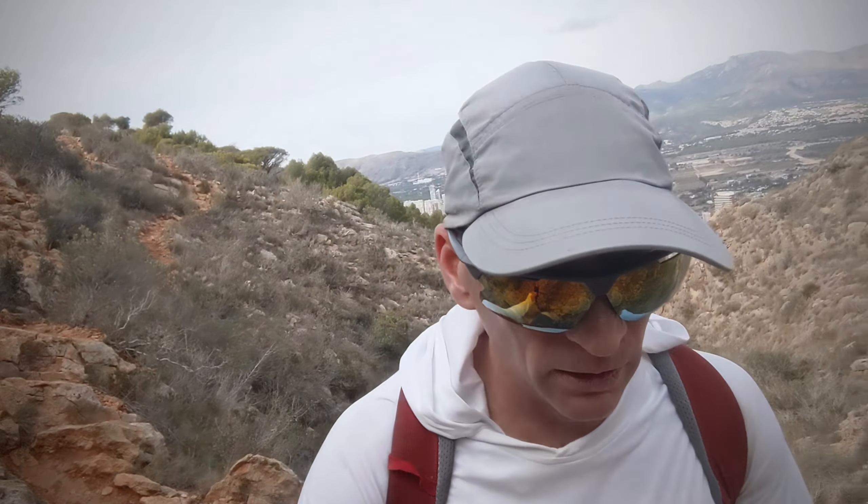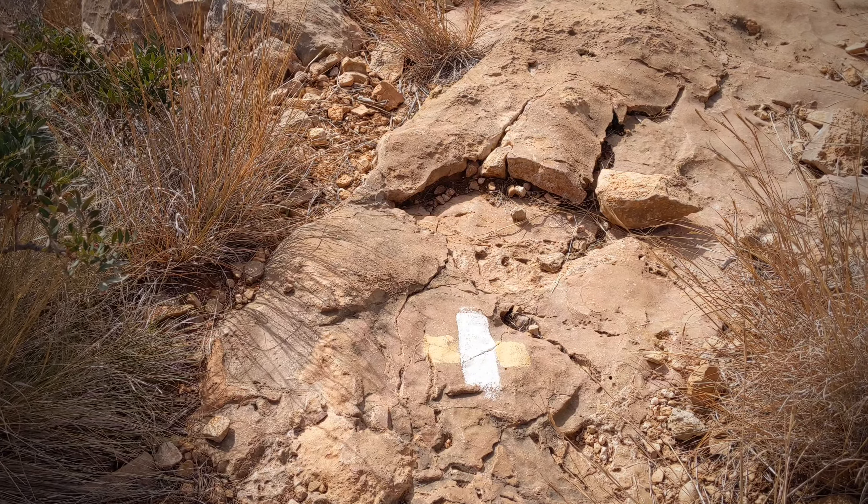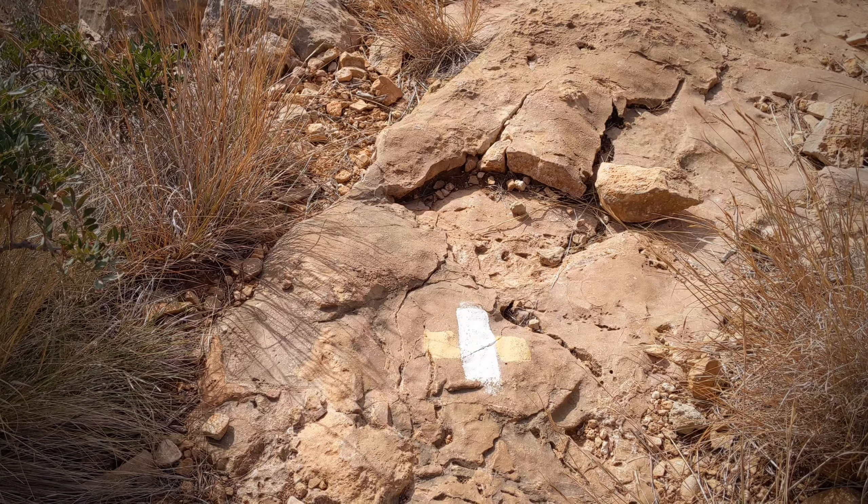And we're heading up that way. Now every now and again you come across these painted signs on the rocks, and I take it that's just a way marker for the track, so keep a wee eye out for them.